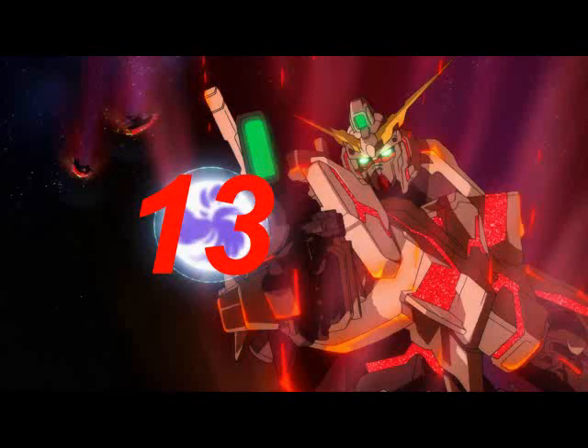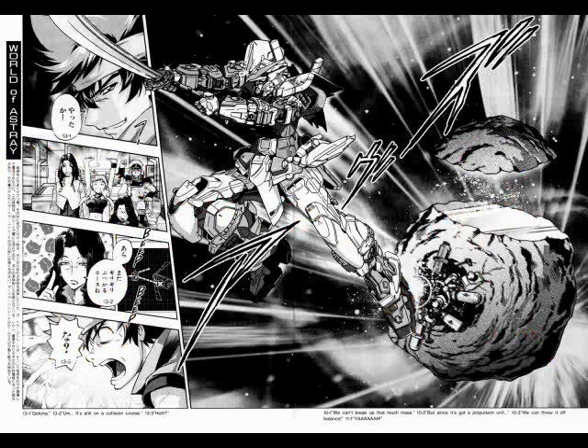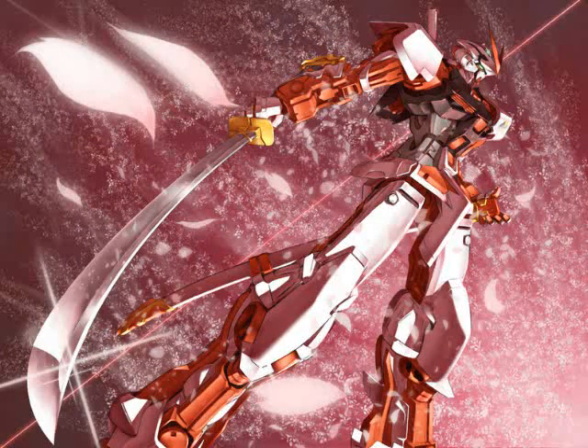Number 13: The Gerbera Straight, used by Gundam Astray Red Frame. A solid katana that pilot-slash-mechanic Lowe Guele prefers to use over energy-consuming beam sabers. But it's hardly a downgrade, as it's extremely sharp — sharp enough to cleave solid rock with ease — and from what I understand, has a beam-resistant coating so sword fights with beam-blade-wielding foes are not out of the question. Not much else to say, except it's a simple but awesome weapon that lends its wielder a lot of extra style.